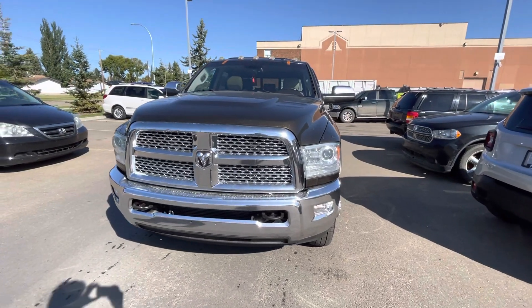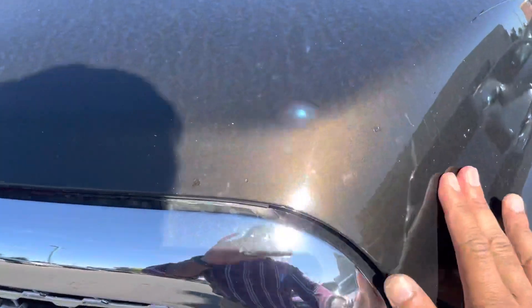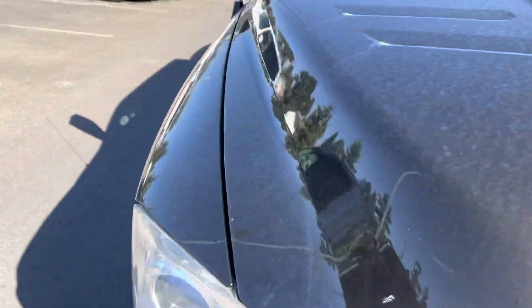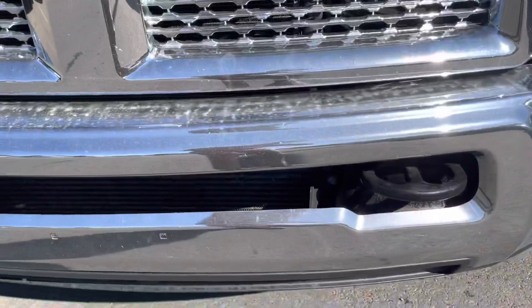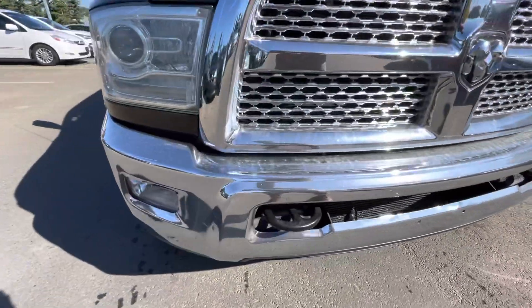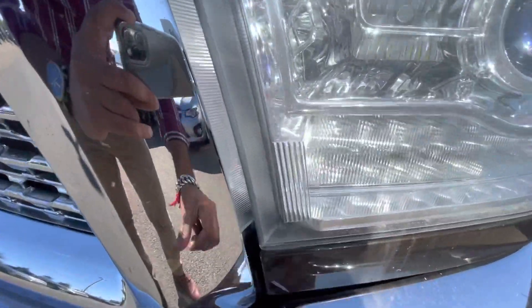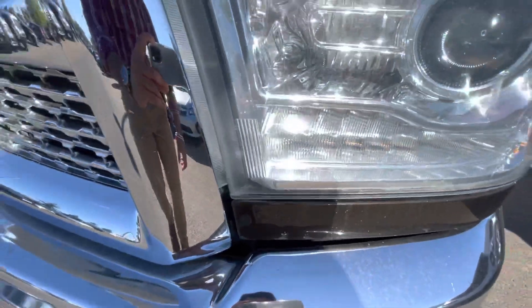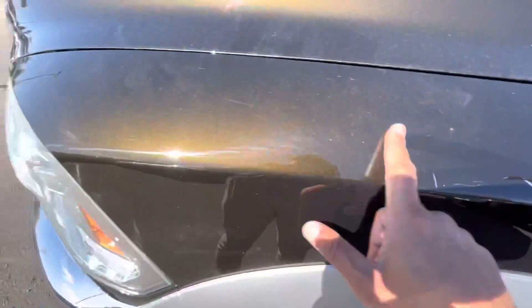Walk around video of a 2014 Ram 3500. As you can see, there are some minor scratches on the front of the truck, some scratches over here, some scratches over here.